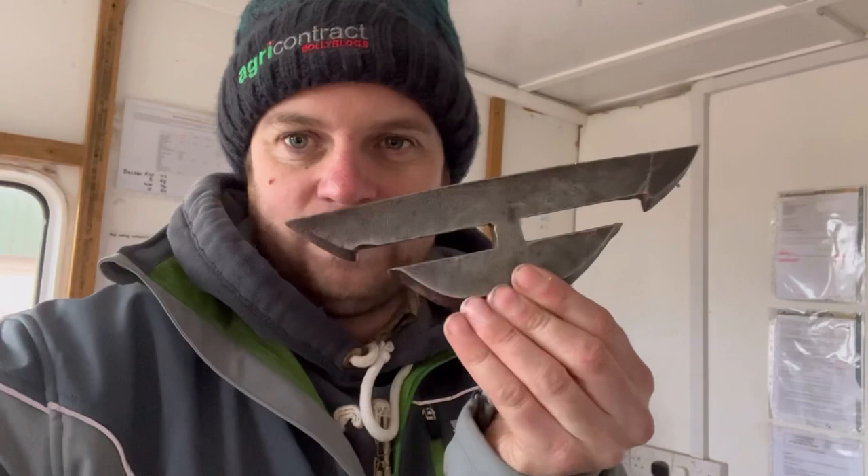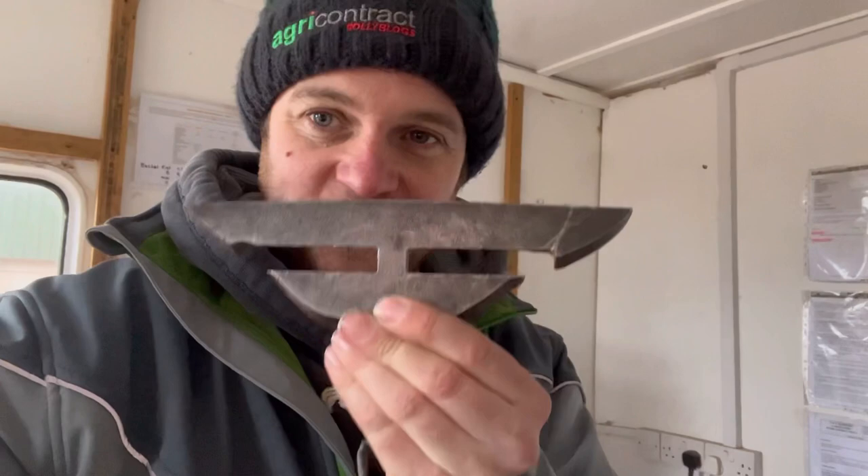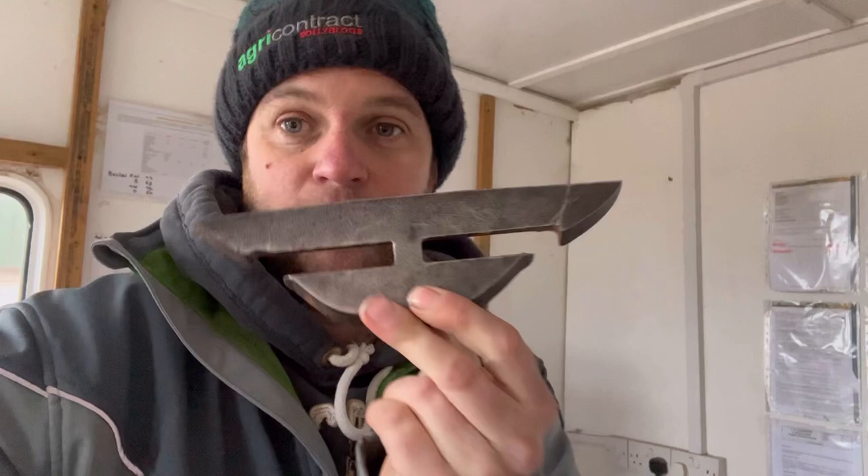Quick quiz question for you — what's that off? Simon was here the other day and he had hold of it. He's got the same machine with them on it and he didn't know what it was off either. It's a worn one but it's off a machine — if you think you know, leave a comment below.